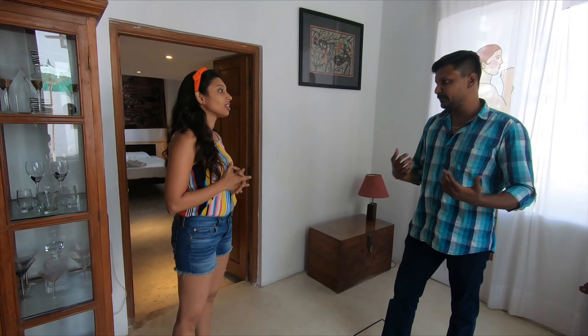How much is this room? It depends upon the season. In high season, this room starts from 5,500 rupees. The next room looks similar but is more architect-styled with wooden details.